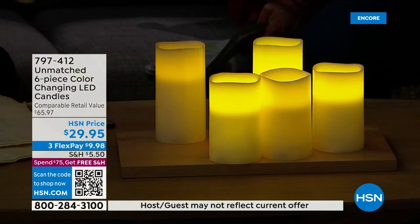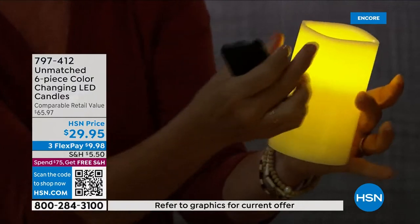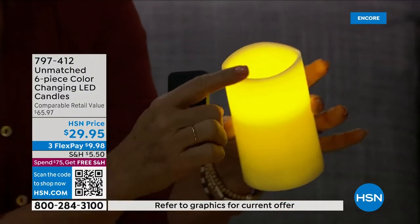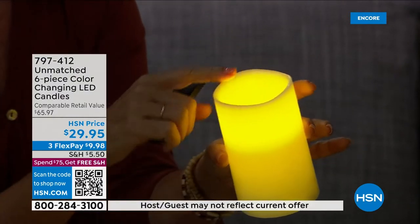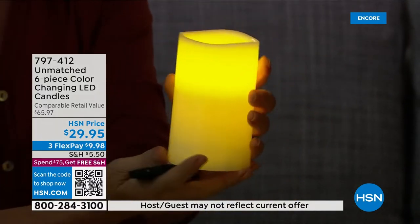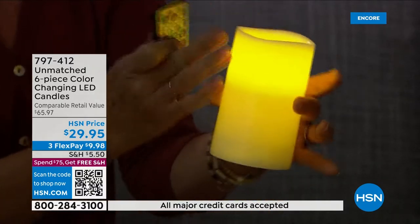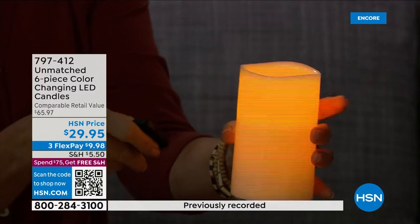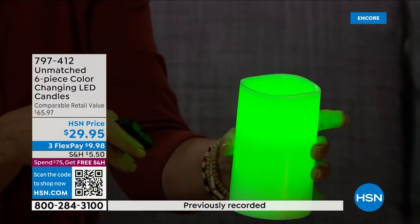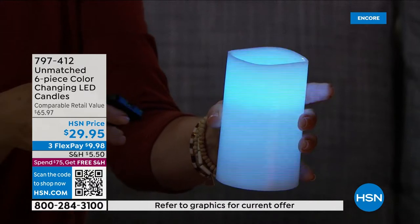This makes a great gift because everyone appreciates lighting. Look at how the light goes all the way through — the quality of Unmatched is some of the best candles we've ever offered. It's real wax, you get the rolled edge so it doesn't look fake like flat plastic. They operate on three AAA batteries and sip the battery. This is your everyday candle but also your every-holiday candle — you can match your favorite sports team or your decor.